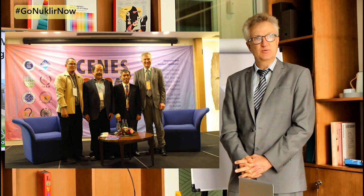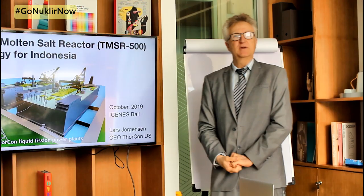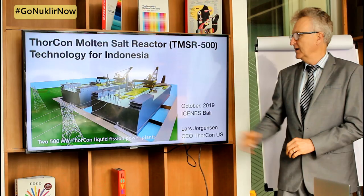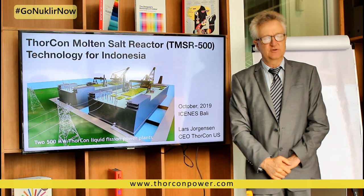What you see here is two 500 megawatt power plants put into the shape of a ship — a large ship — and it includes everything for the power plant all the way through the electrical switchyard and hooks directly to the transmission lines.